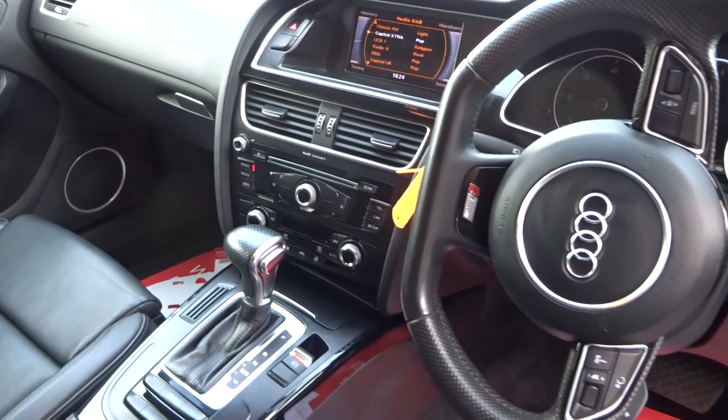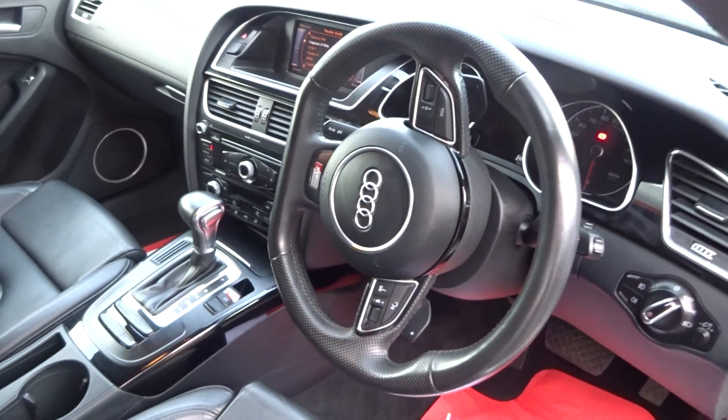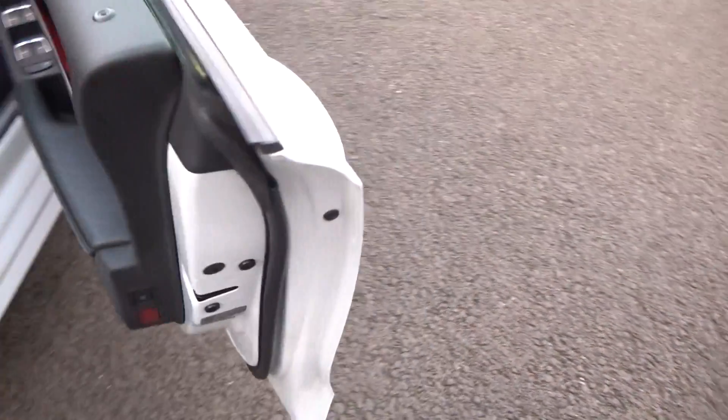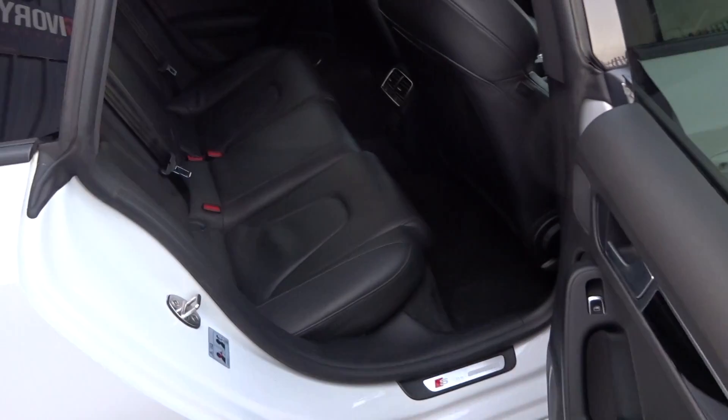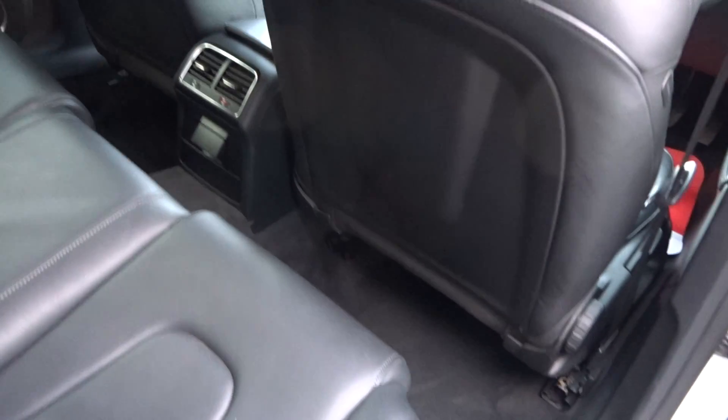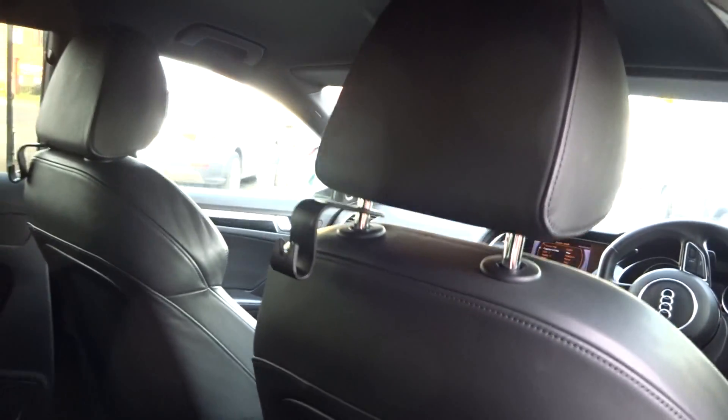Very nice and tidy flat-bottom steering wheel. No entry or exit marks on the door handles. In the rear there are three three-point seatbelts and three rear headrests, with Isofix fitting to both outer seats. No damage to the rear seats or to the reverse of the front seats. Charcoal grey headlining.